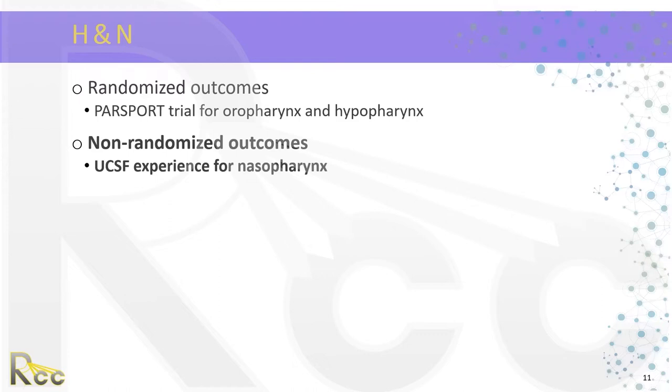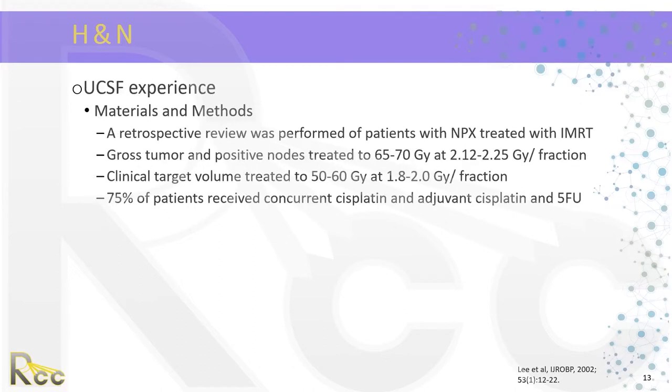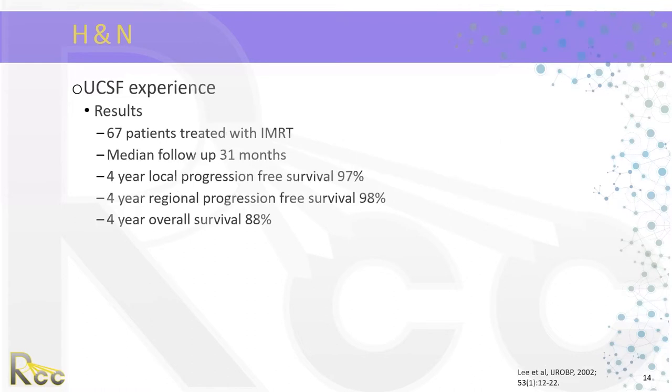For non-randomized outcomes, we focus on the UCSF experience for nasopharynx. Tumor control for nasopharyngeal carcinoma is highly correlated to dose delivered to the tumor, and because the nasopharynx is surrounded by critical normal tissues, accuracy and conformality are essential. The UCSF group performed a retrospective review of nasopharyngeal cancer patients treated with IMRT. The gross tumor and positive nodes were treated to 65 to 70 gray at 2.12 to 2.25 gray per fraction; the CTV was treated to 50 to 60 gray at 1.8 to 2 gray per fraction. 75% of patients received concurrent and adjuvant cisplatin. 67 patients were treated with IMRT; median follow-up was 31 months.